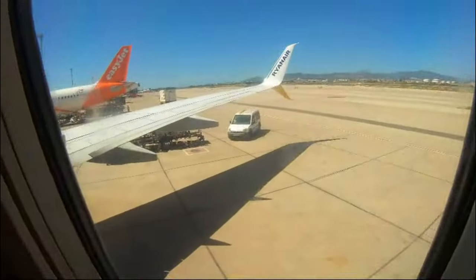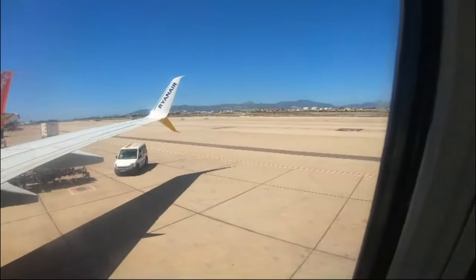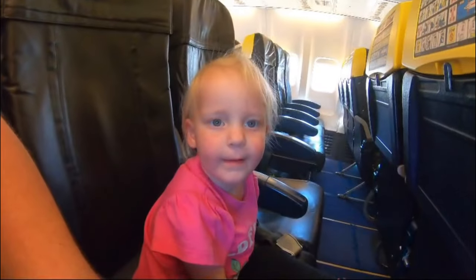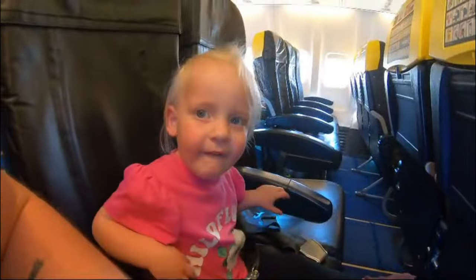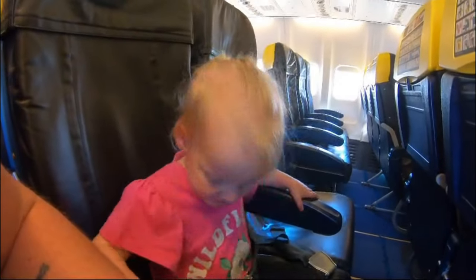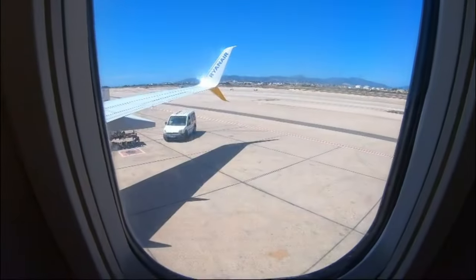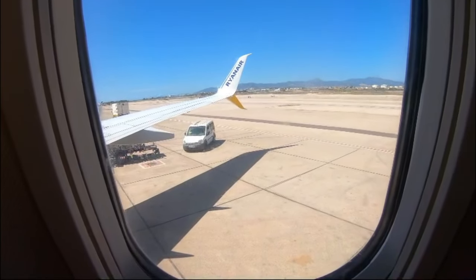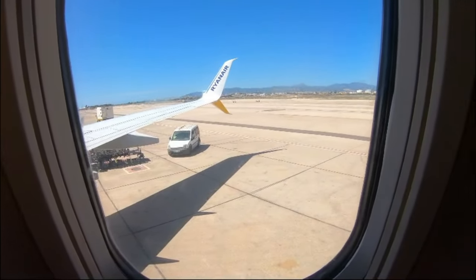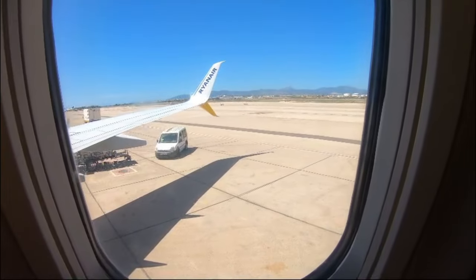We're on the plane now, ready to leave Mallorca, just waiting to take off. Savannah, who are you sat with today? Daddy! We don't want to go home, do we? We want to stay in Mallorca. Serena and Luna are sat two or three seats behind us. We'll see you on the other side in miserable England!